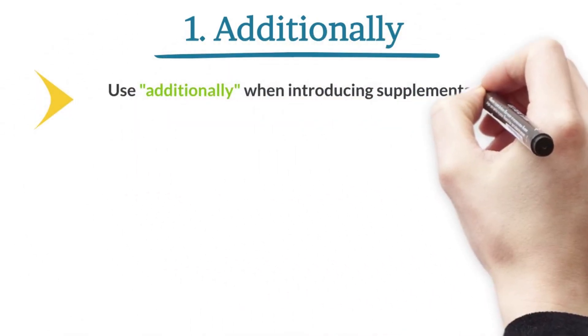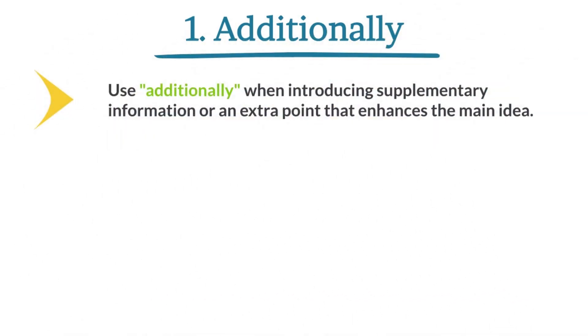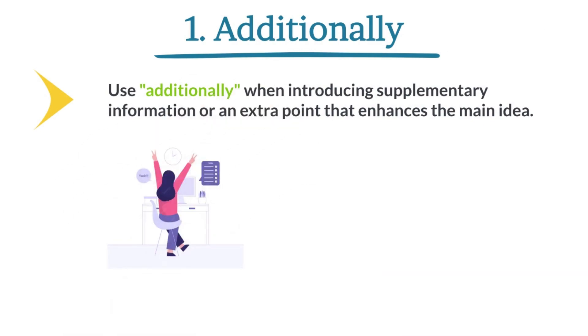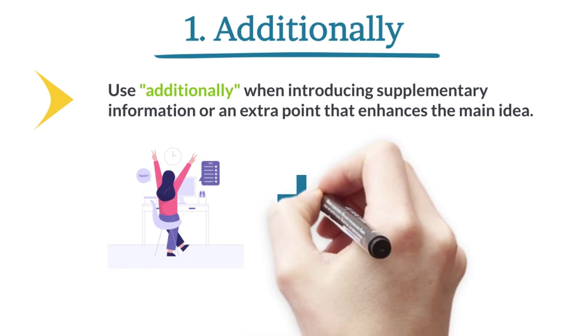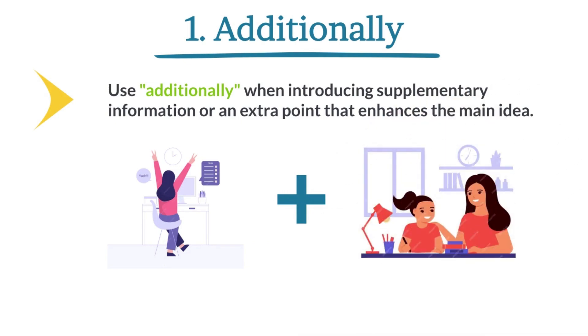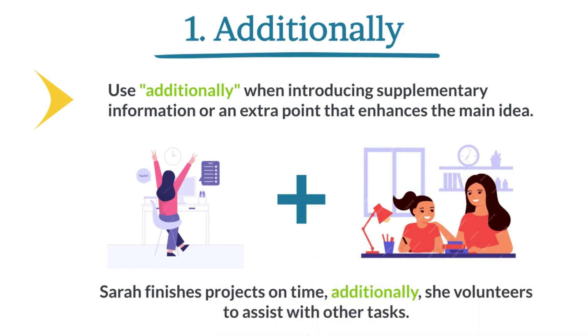Additionally. Use 'additionally' when introducing supplementary information or an extra point that enhances the main idea. Consider Sarah, who completes her projects right on time. Additionally, she willingly lends a hand to assist with other tasks. In summary: Sarah finishes projects on time; additionally, she volunteers to assist with other tasks.